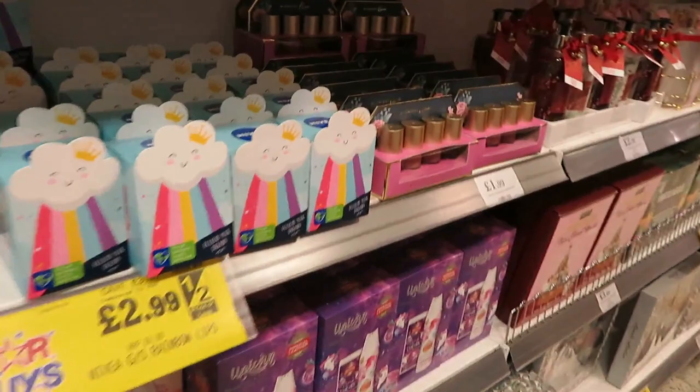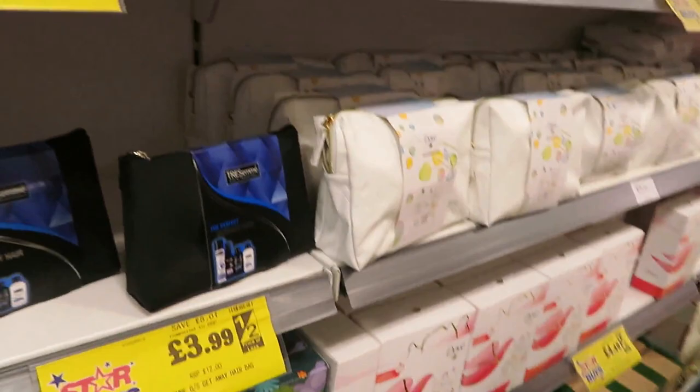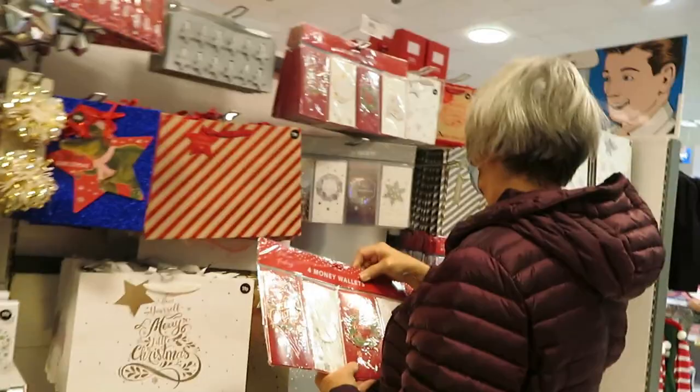These hand washes are always a nice present - £2.99 for a set of hand wash and a moisturiser. There's also a body wash set for £3.99. Mum's looking at the gift wallet things.